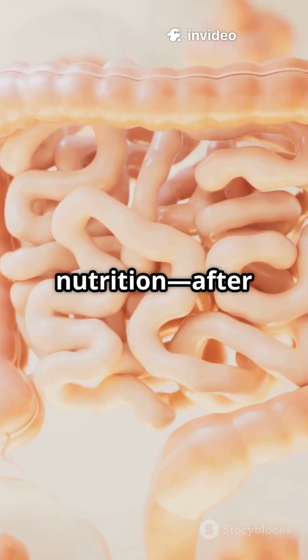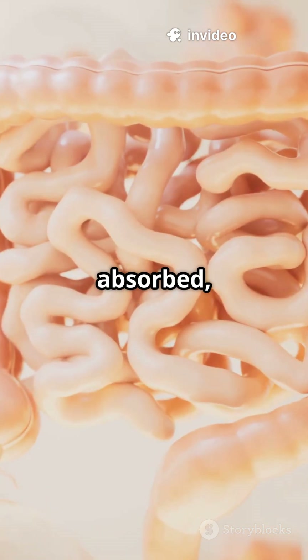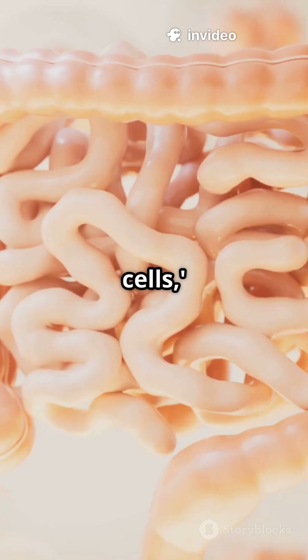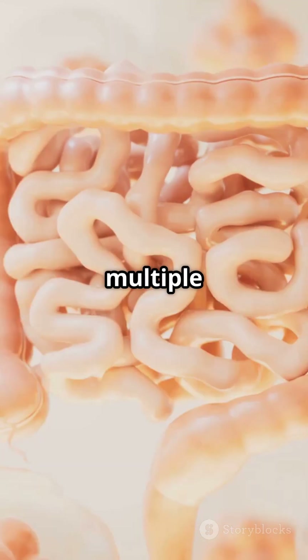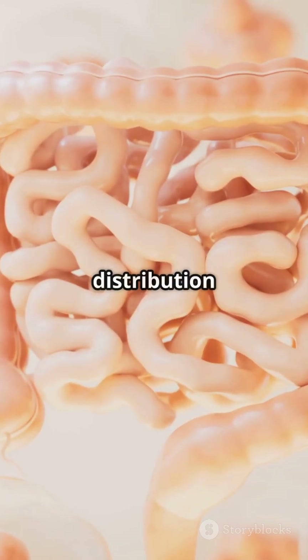This will absolutely blow your mind about nutrition. After nutrients get absorbed, they don't just go to your cells. They embark on a sophisticated journey through your body's highway system with multiple stops, processing stations, and distribution centers.